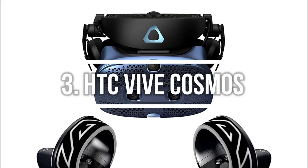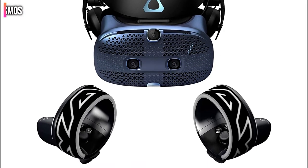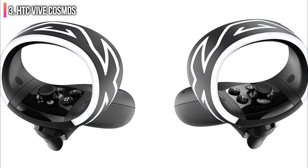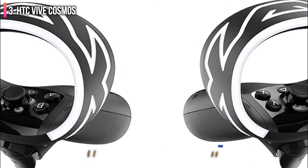Number 3 on the list is the HTC Vive Cosmos. With an incredible display, integrated motion tracking, and tons of VR content to choose from, this VR headset offers tons of value and immersion over the competition. It's also extra comfortable and easy to use.